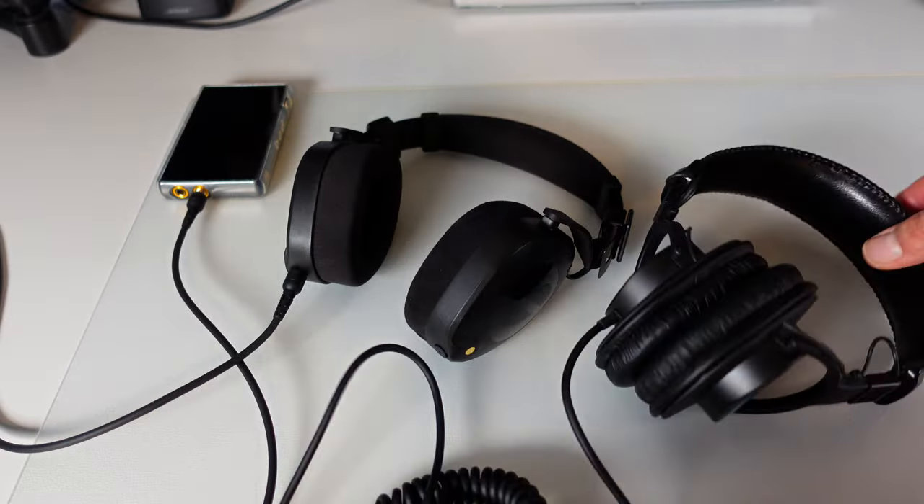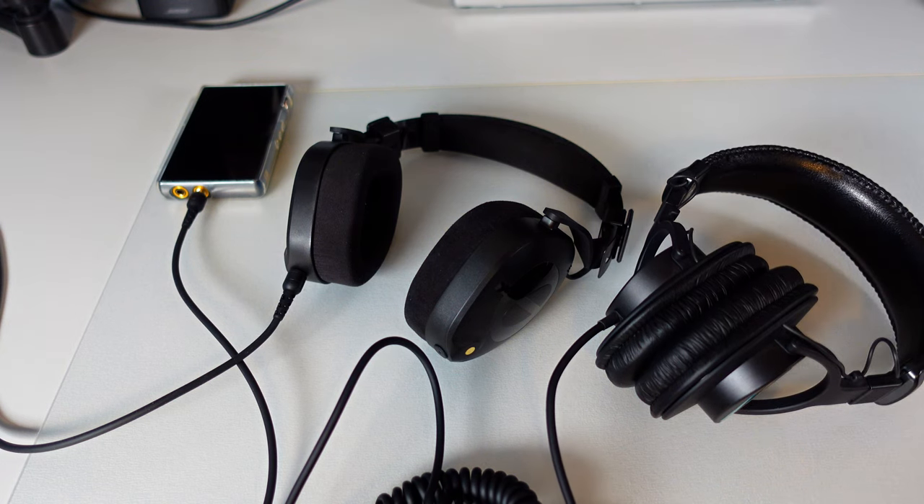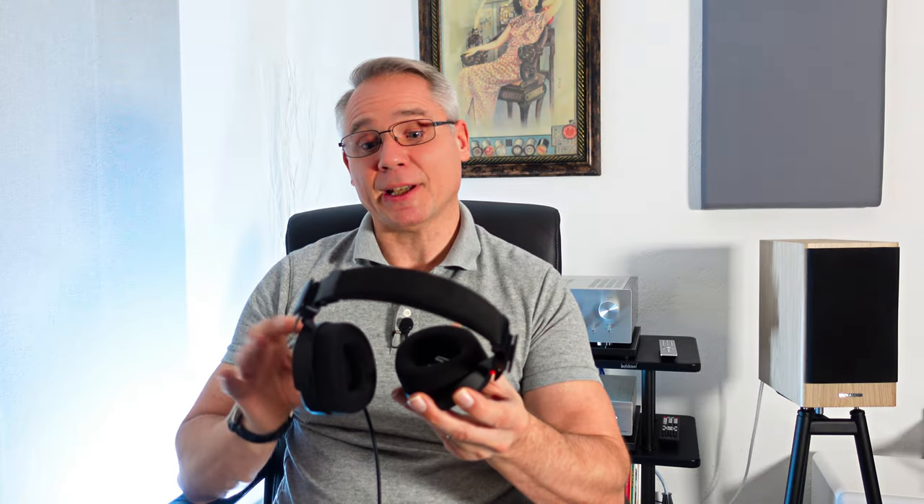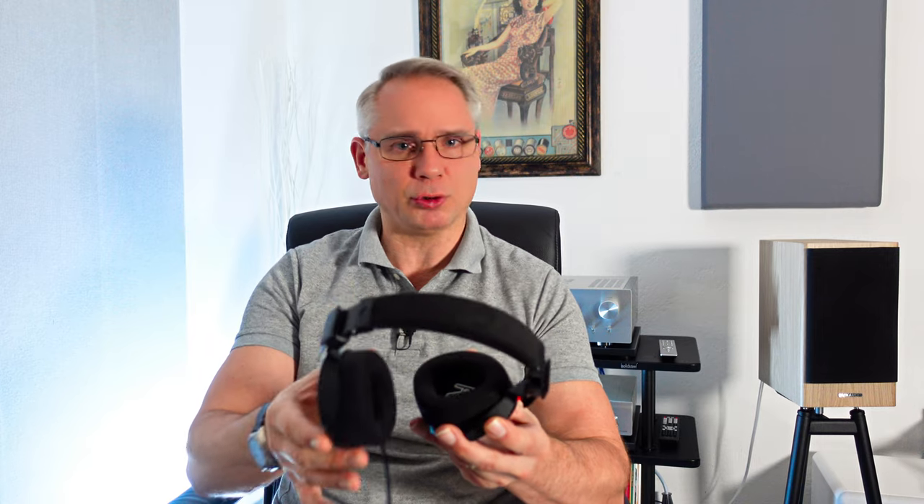In comparison with the Sony MDR-7506, the Rode NT-H100 excels in stage construction and instrument placement, while the Sony offers better detail retrieval. In the end, the NT-H100's unique sonic character and comfortable design establish it as a valuable addition, appealing to both hi-fi enthusiasts and studio professionals alike.